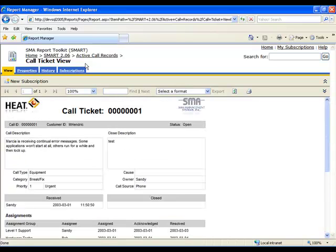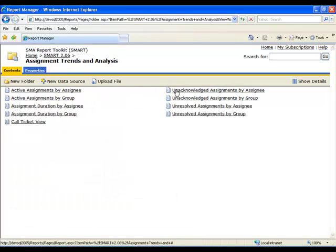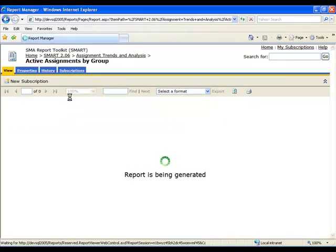These parameter-driven reports can provide graphs, charts, and drill-down functionality that deliver real-time information to support processes and drive decisions.